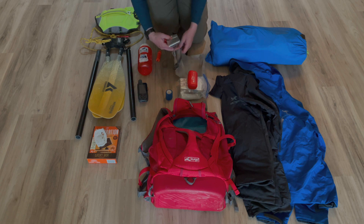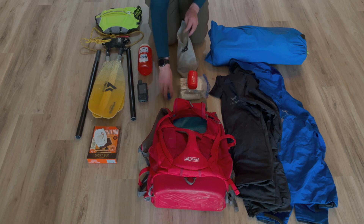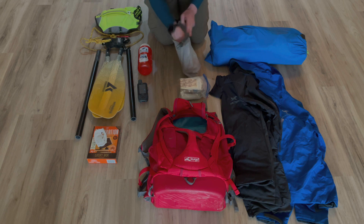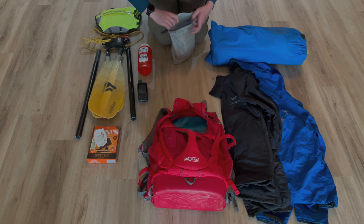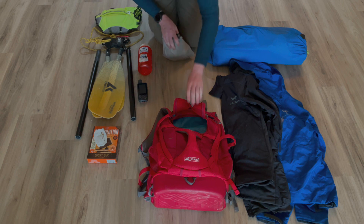Starting off, I have a small first aid and survival kit. It includes a compass, a multi-tool, fire starters, and first aid supplies for both Gary and myself. It all lives in a small waterproof bag and just lives in the bottom of the pack.